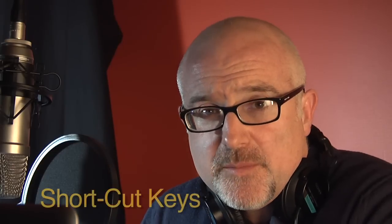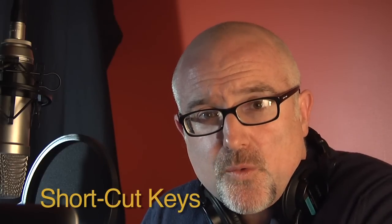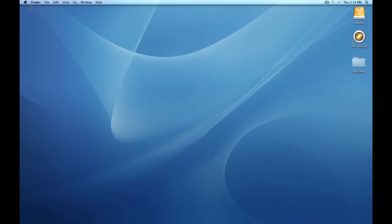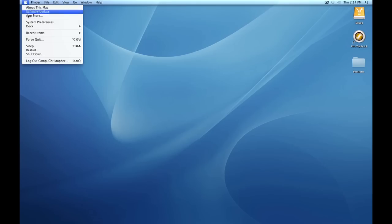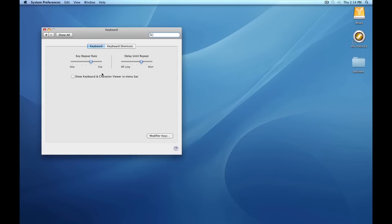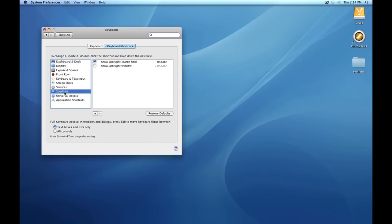Up to this point, I've avoided any mention of Pro Tools shortcut keys and had you pull down choices from the menus. But as you familiarize yourself with the software, you'll want to begin using quick keystrokes for every function. Google Pro Tools shortcuts to find a complete listing. Before I show you the first shortcut, we have to quickly disable a Mac preset. Go to the Apple menu, click System Preferences, then select Keyboard, choose Keyboard Shortcuts, then choose Spotlight and uncheck the top box for Spotlight search field. Close out the box.